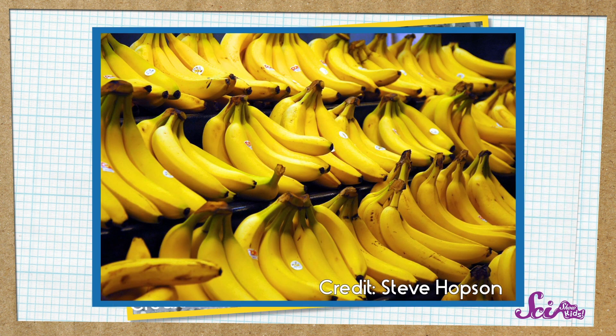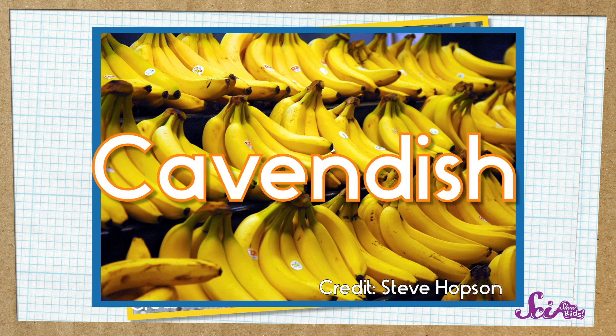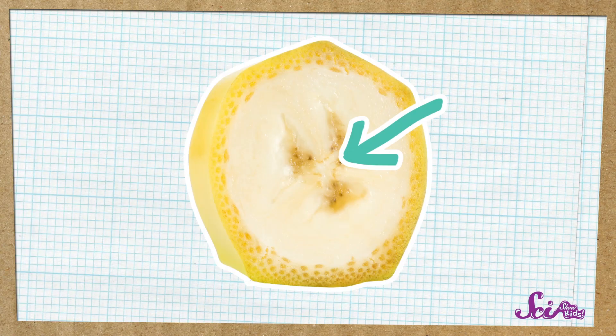But the kind we grow on farms and buy in the store are almost always a type of banana called a Cavendish. And Cavendish bananas don't grow seeds. If you do see little black specks in your banana, they're seeds that aren't fully formed, and they won't get big and tough.